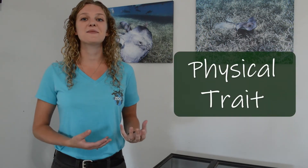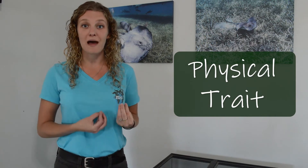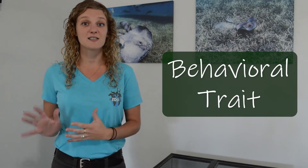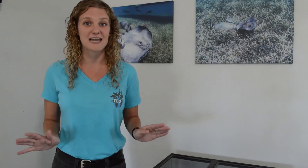Traits can be physical or they can be behavioral. When we think about a physical trait, this is something that an animal has — something that we can see with our eyes, something we can measure. When we think about behavioral traits, we're thinking more about something that an animal does — an action or a behavior. So traits can be both physical and behavioral, and we're going to look at a whole bunch of examples today.